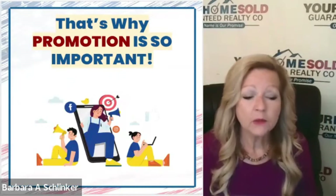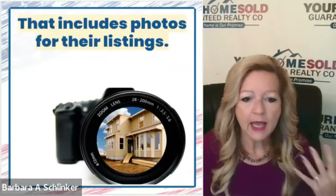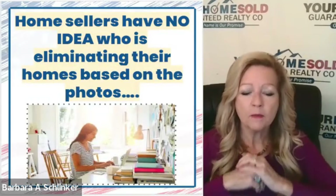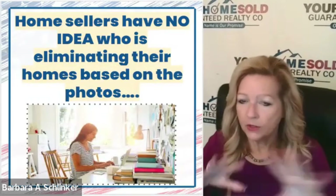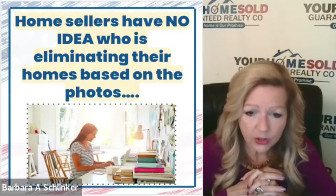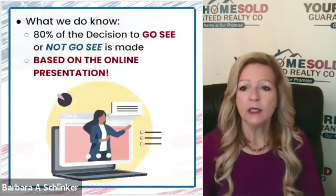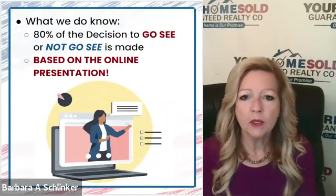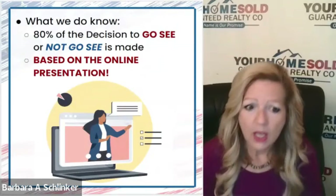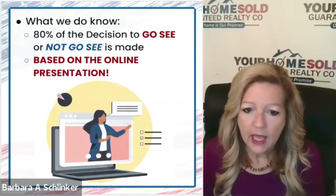That's why hiring the right agent and the right promotion is so important. That includes excellent photos on your listing. We want to make sure there is no elimination of your home based on the online presentation. It could be something like it wasn't marketed that the home had a main-level bedroom — and that's what a buyer was looking for. So you have to make sure those important special benefits of your home are promoted as well.